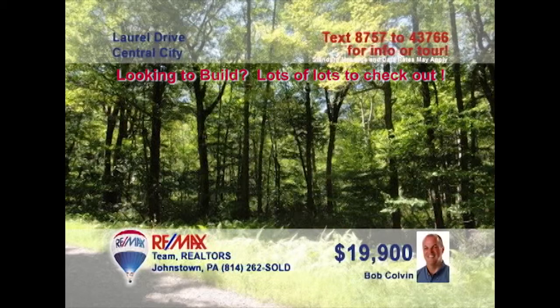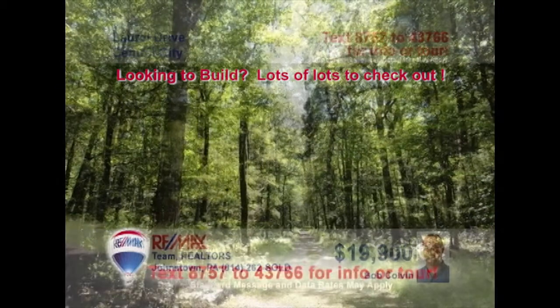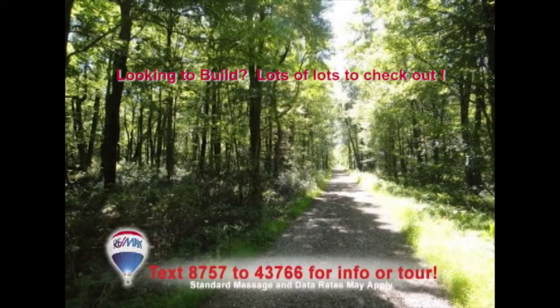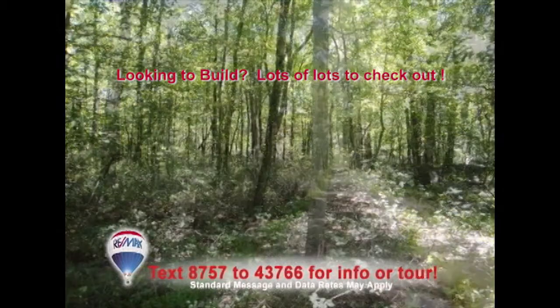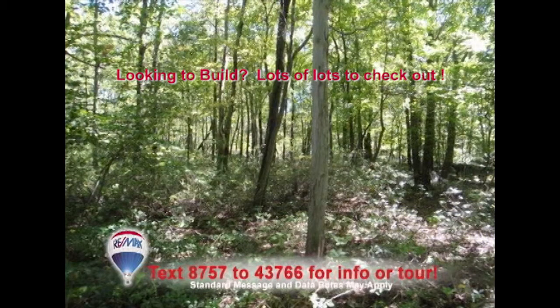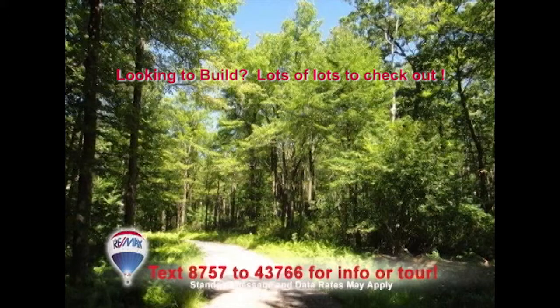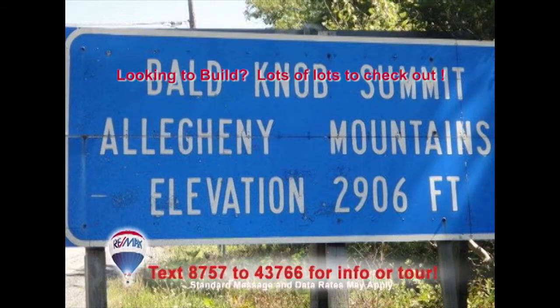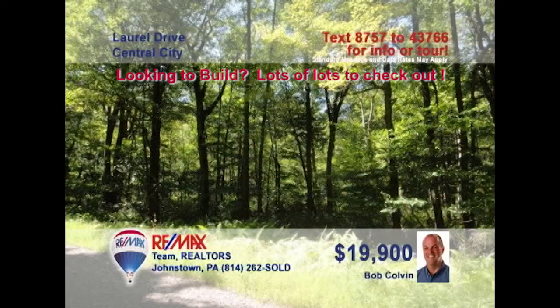Listing leader Bob Colvin wants you to see this outstanding five-acre wooded lot that would make a great location for a dream home or weekend hideaway. Located in the Shanksville-Stony Creek School District, this wooded acreage sits on a private road with underground utilities like electric and telephone. Just minutes from state game lands, fresh water streams, and other year-round mountain recreation. Contact a Bob Colvin team buyer agent to learn more.